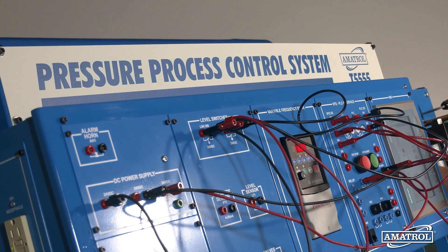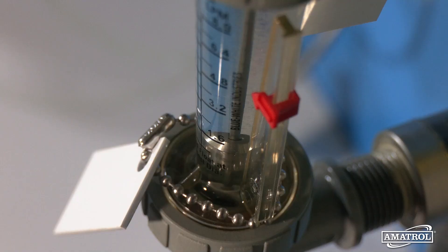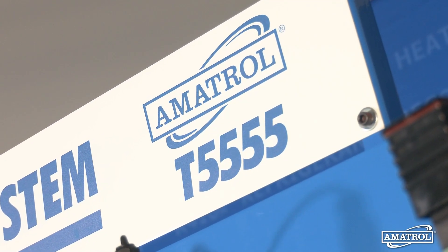By utilizing the Pressure Process Control Learning System, learners prepare to handle a variety of pressure process control operations safely and accurately. For more information, contact an Amatrol representative today.